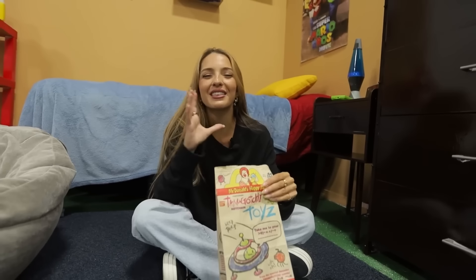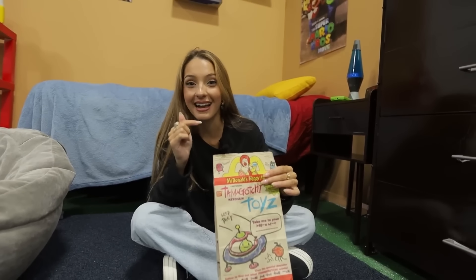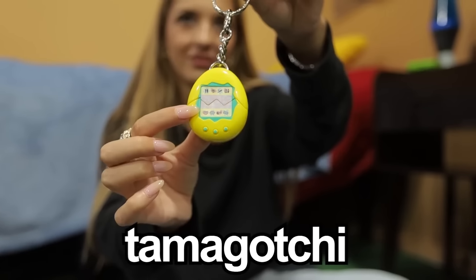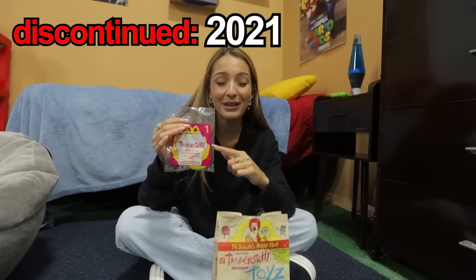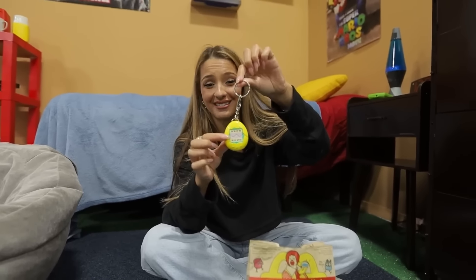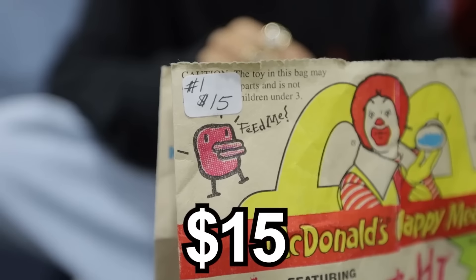This is actually insane — this is the old McDonald's Happy Meal bag from 1998, and it still has the toy that came with it. So this is a Tamagotchi, and they were discontinued in 2021, but this one is from 1998. I don't think this is a real Tamagotchi, but it is a cool keychain. I found a few eBay listings where this goes for over $100, but I got this for $15.